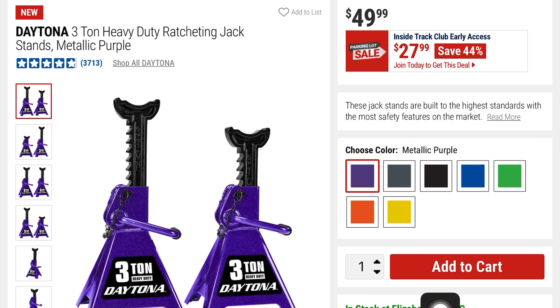Now this is one of the lowest prices I've seen on this one. This is the Daytona 3-ton heavy-duty ratcheting jack stands in metallic purple, but you can choose whatever color. These are going to be $27 — you're saving 44%, they were $49.